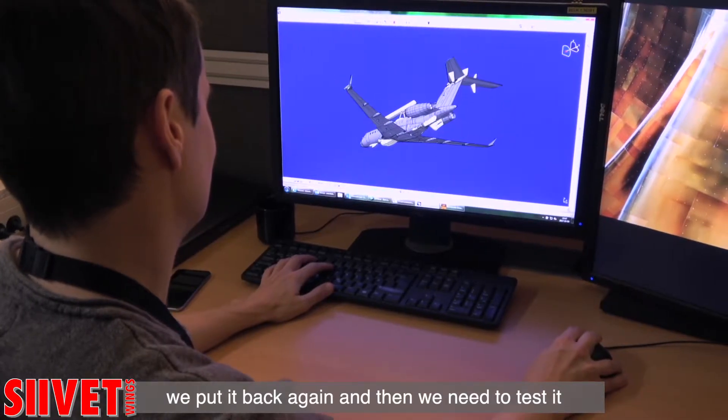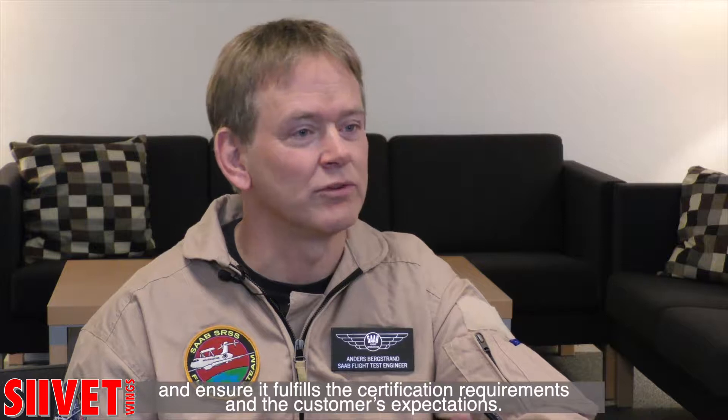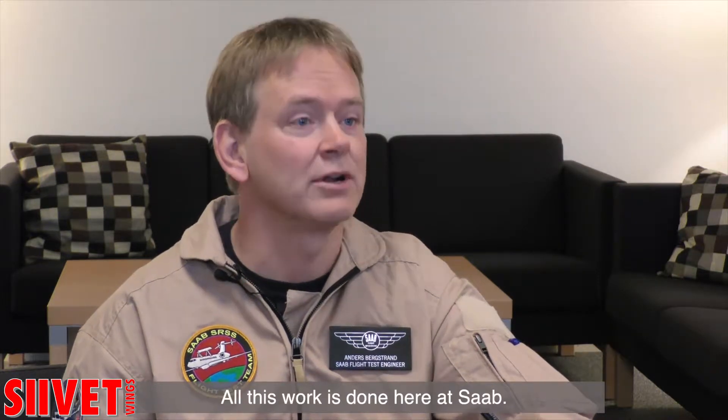We put it back together again and then of course we need to test it and make sure it fulfills the requirements for the certification and the customer's expectations, and all this work is done here at Saab.